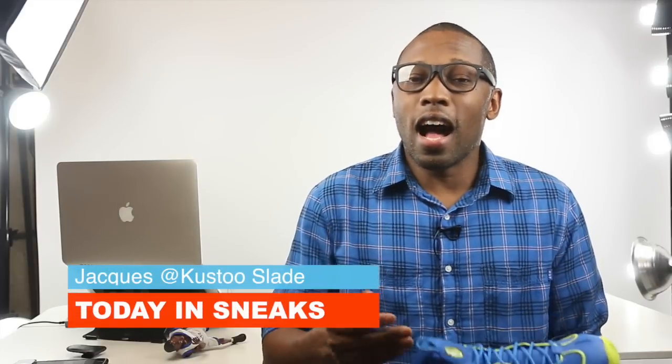I am your host Jacques Slade. As always, I appreciate you and I'll see you soon. Peace.